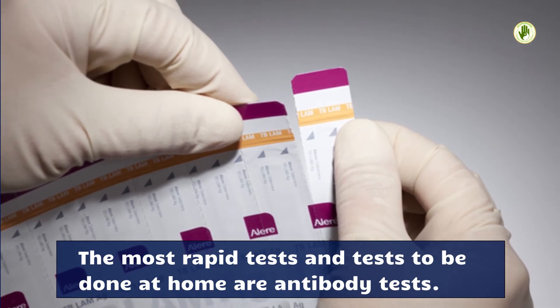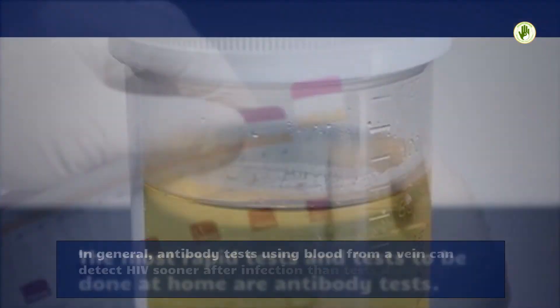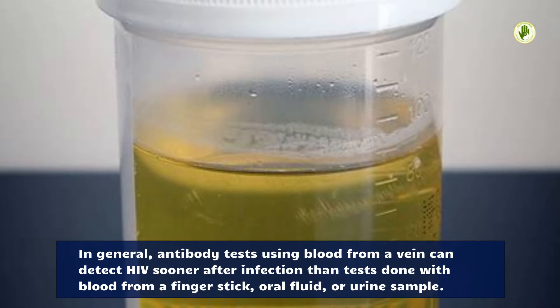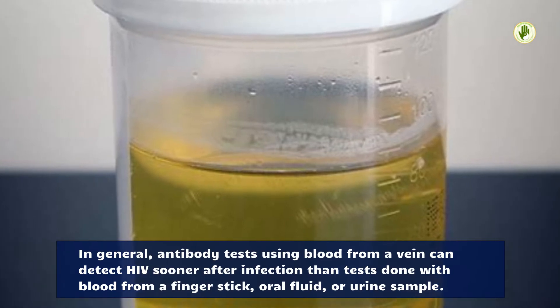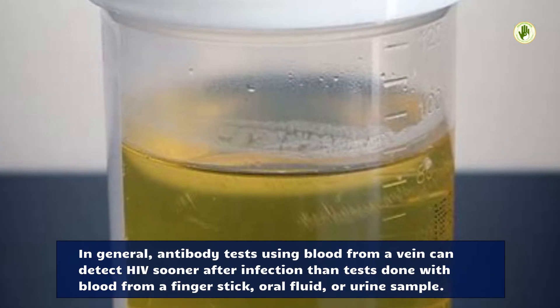The most rapid tests and tests done at home are antibody tests. In general, antibody tests using blood from a vein can detect HIV sooner after infection than tests done with blood from a finger stick, oral fluid, or urine sample.